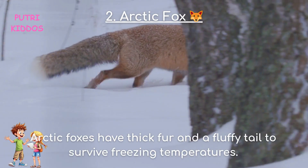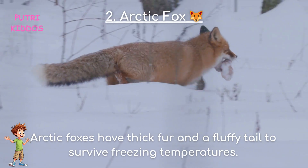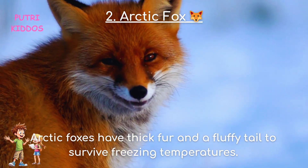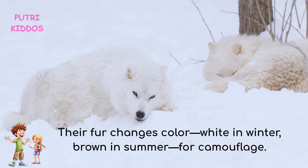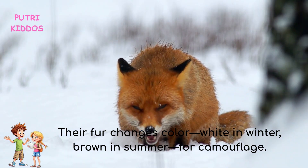Two: Arctic Fox. Arctic foxes have thick fur and a fluffy tail to survive freezing temperatures. Their fur changes color — white in winter, brown in summer — for camouflage.